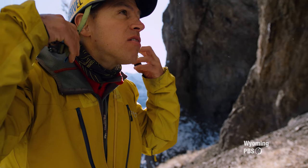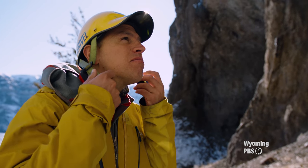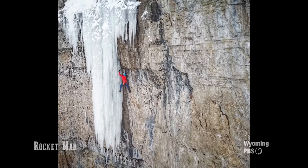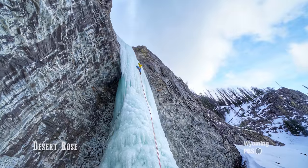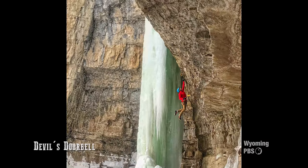For over 20 years, Aaron has been leading the exploration in the South Fork Canyon. In that span, he's managed to pack in a lifetime's worth of first ascents, with over 100 to his name.